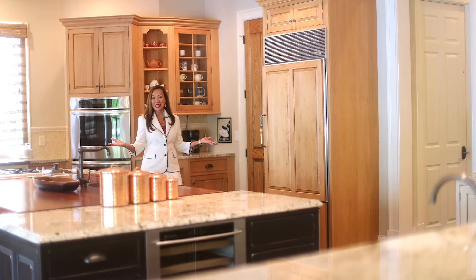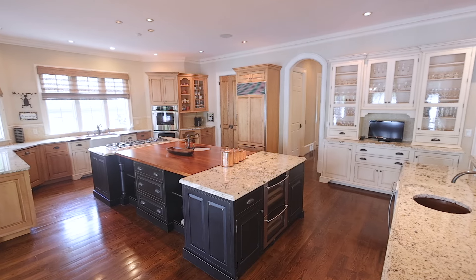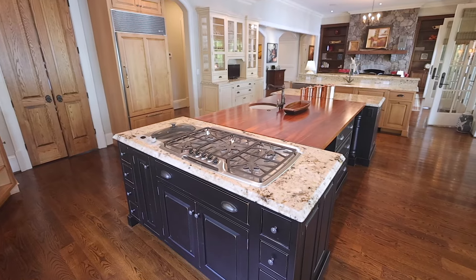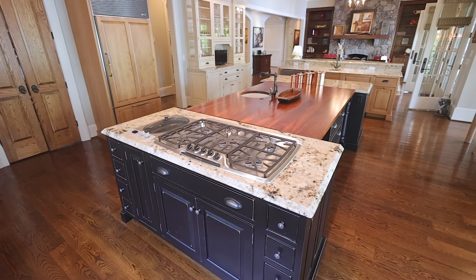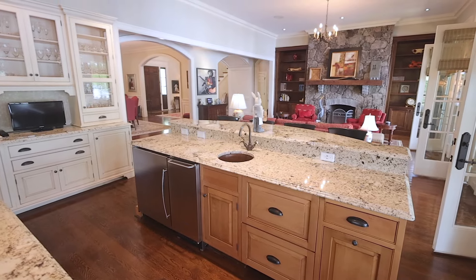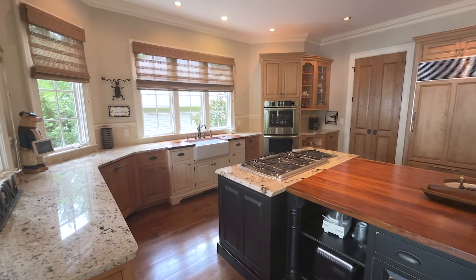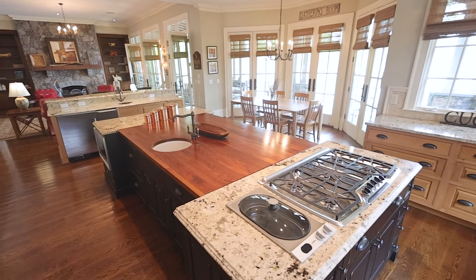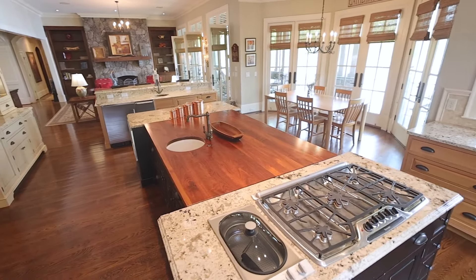This kitchen is a true masterpiece. It offers refrigerator drawers, refrigerator, wine coolers, ice maker, two dishwashers, and many, many more features.